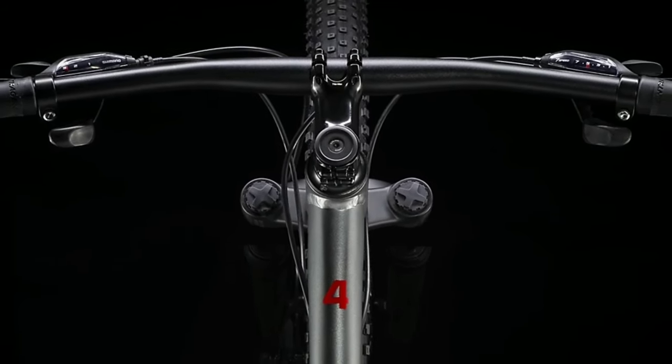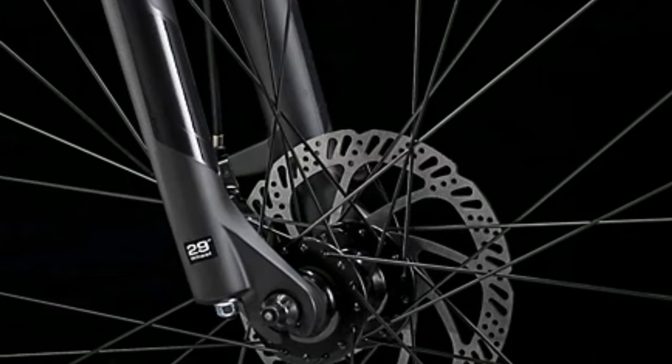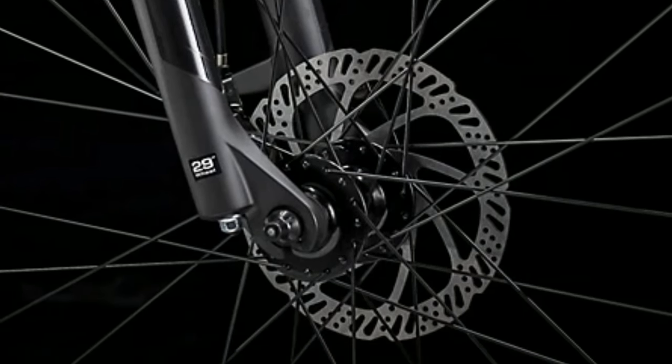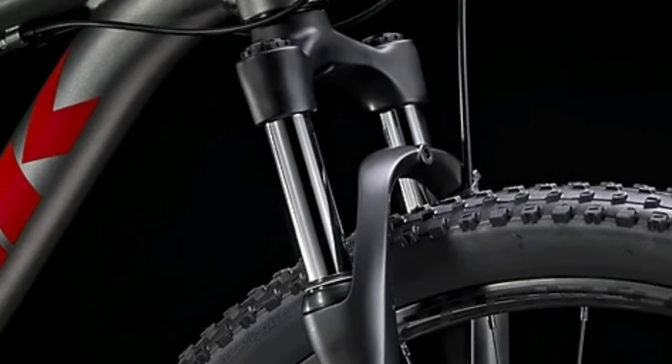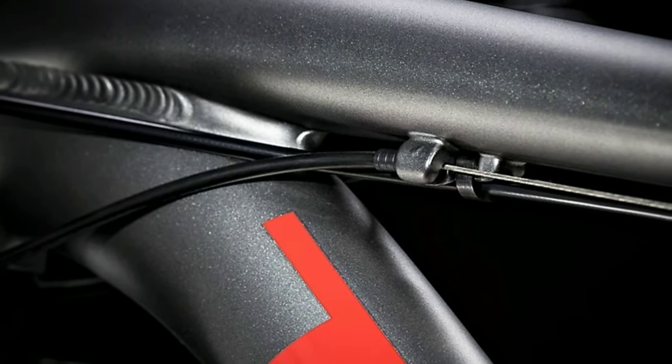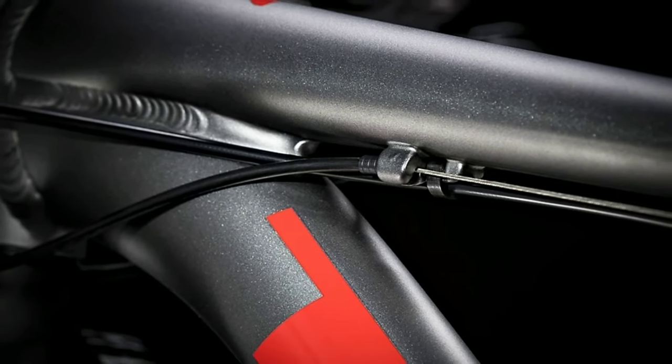The handlebar is made up of alloy which is 700mm wide. You get dual hydraulic disc brakes of Tektro M280 with 160mm disc. In the front you get a suspension fork of Suntour M3030 with 75mm travel. The frame is made up of alloy and the whole bike weighs around 14 kg.